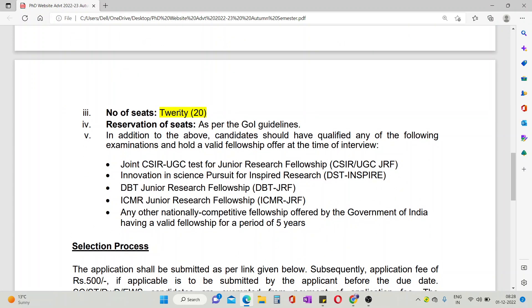Talking about the number of seats, there are a total of 20 seats. Along with this, you must have a national level fellowship such as CSIR, UGC JRF, DST, ICMR JRF, or another fellowship whose validity is for 5 years.